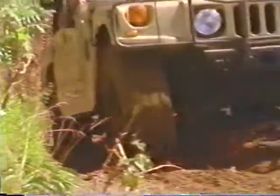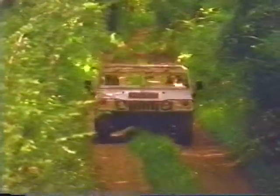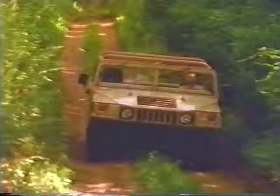Welcome to the exciting world of Hummer, the world's most serious 4x4. In the next few minutes, you're going to discover just how remarkable the Hummer is. From its legendary past to its much-awaited civilian launch, you're going to live the Hummer experience. So buckle up.